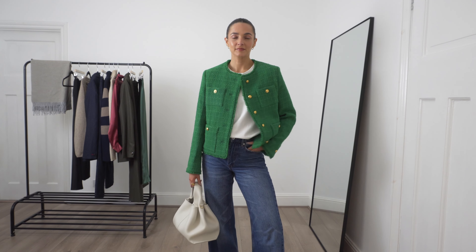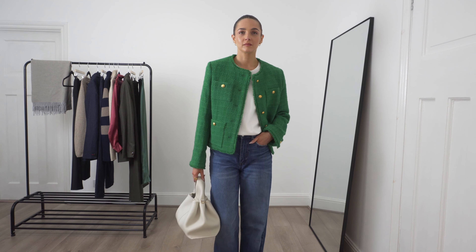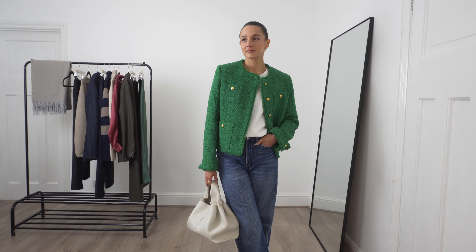I'm wearing a size 10 here and I'm usually a size 8, so I do like to size up in my jackets for a more oversized fit.